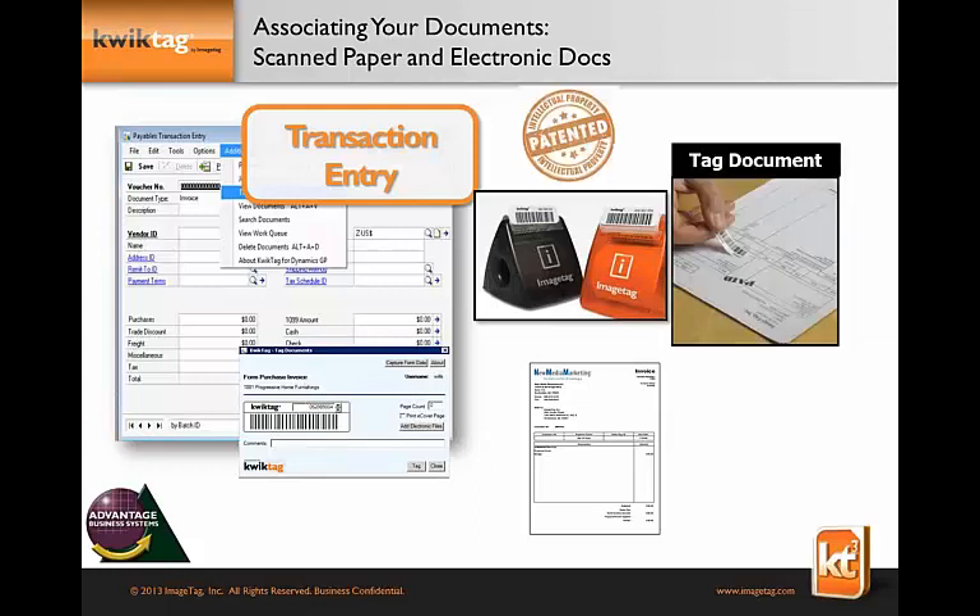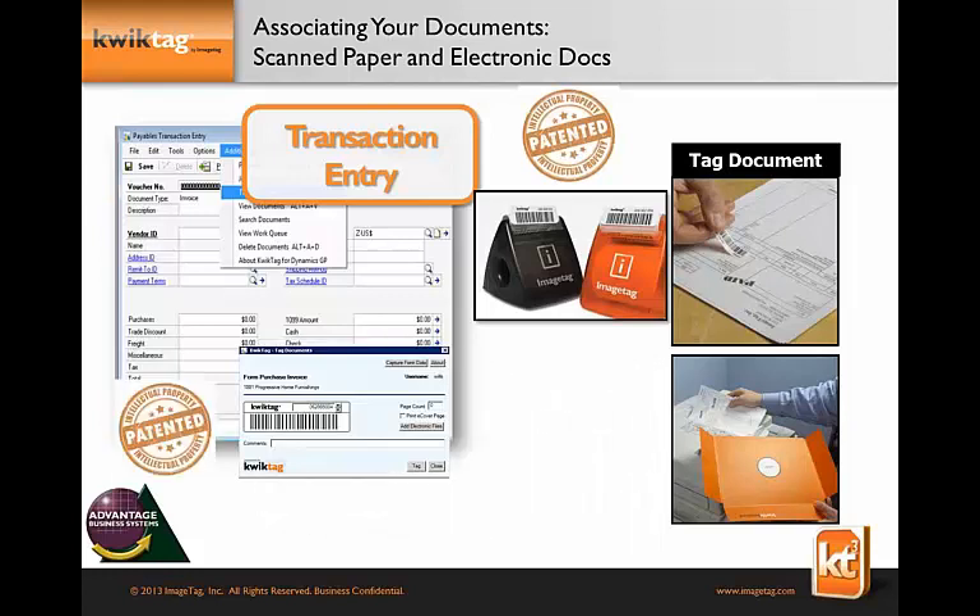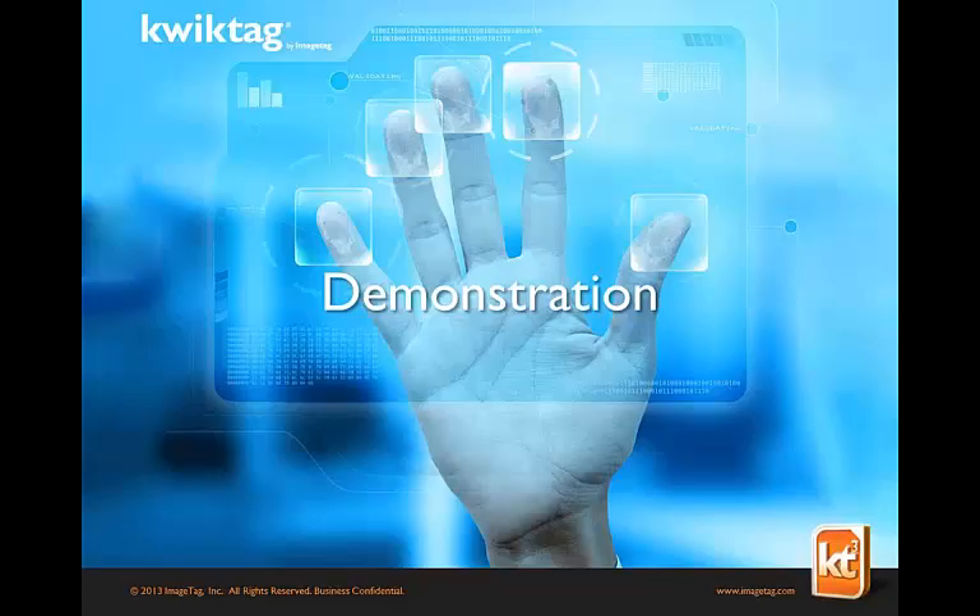If I want to attach a paper document to a Great Plains transaction, I go into GP, hit the additional menu item, and a pop-up shows my next QuickTag number. I visually inspect the number, take the tag off the dispenser, and put it on the lead sheet of the document — even if it's multi-page, just one tag. I don't need to scan immediately; I can keep working in GP. When it's convenient, I put all my documents — mine, Mark's, anyone's — into any scanner or copier, scan them all at once, and they travel the network to the QuickTag server. The server reads the barcode and associates the document with the correct Great Plains transaction.